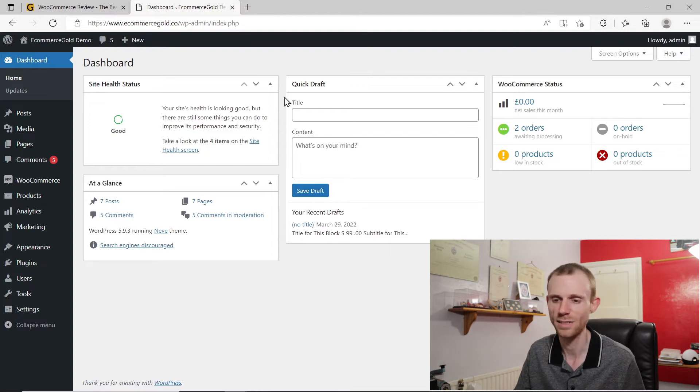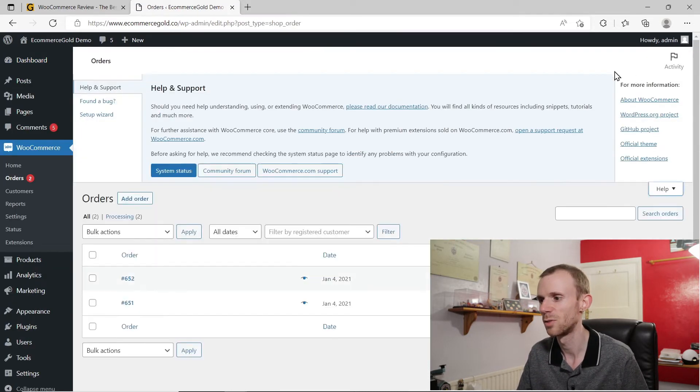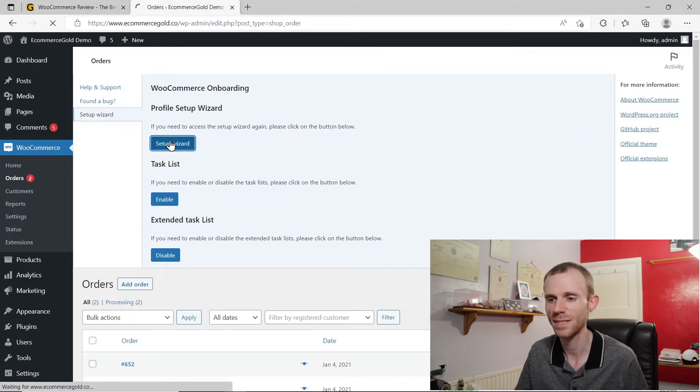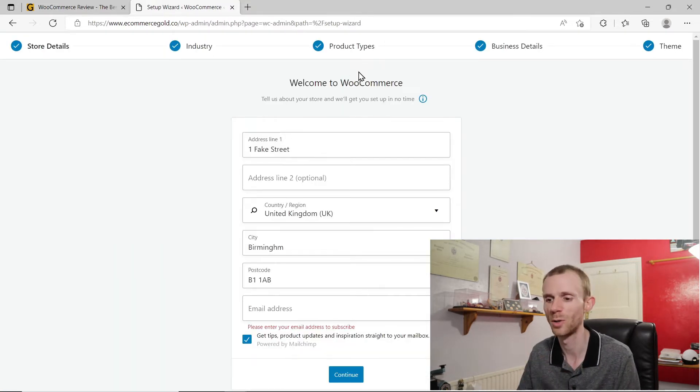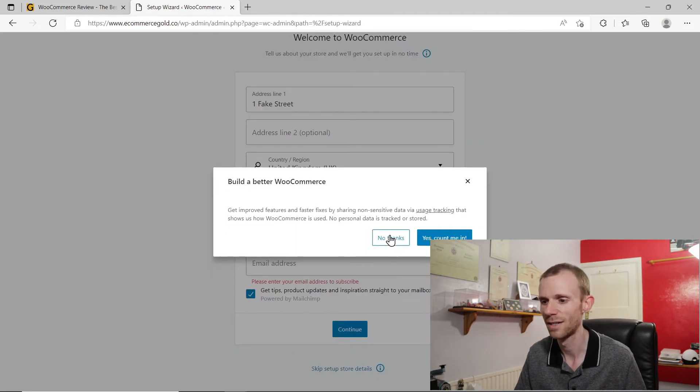Once you've installed the plugin, let's look at getting started with it. If you go into WooCommerce, go into Help and click the setup wizard — this comes up automatically as soon as you install the WooCommerce plugin. The wizard is pretty basic: you enter your basic store details, choose the industry you're in, then the product types — physical or digital — and it will offer some additional plugins you can buy from WooCommerce like subscriptions. Then you set up your basic business details and choose the theme. It's a very basic setup guide and it's actually more basic than it used to be.